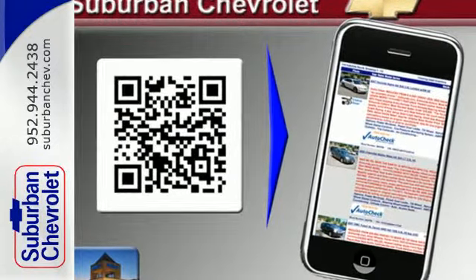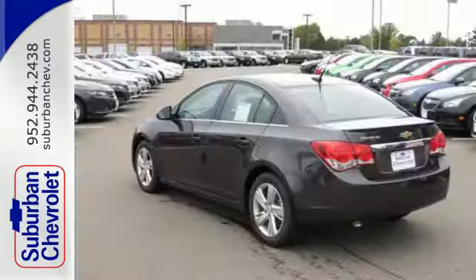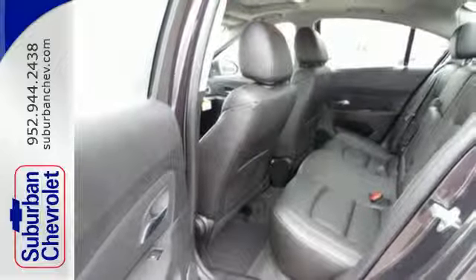It comes equipped with remote keyless entry, a low tire pressure warning and fully automatic headlights for your convenience. Safety equipment includes multiple airbags, anti-lock brakes with brake assist and traction control.